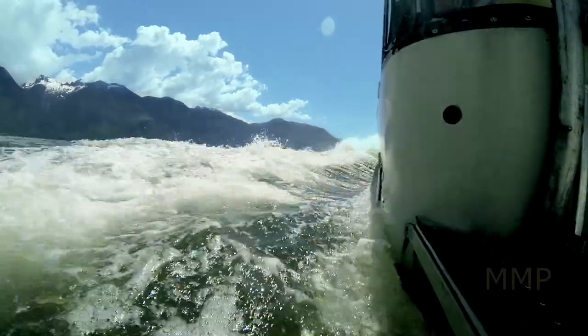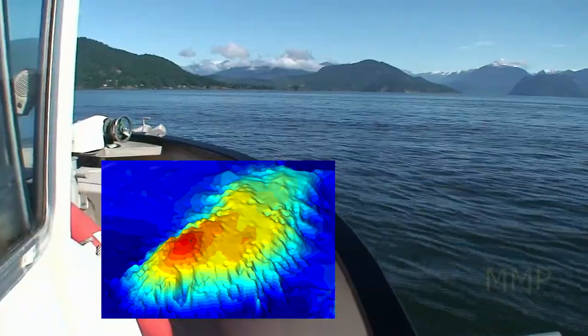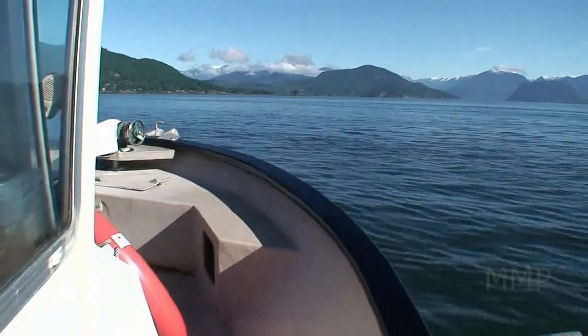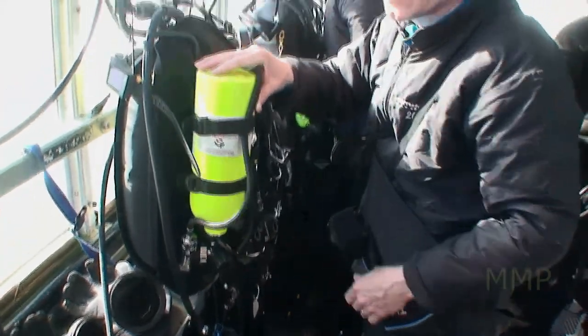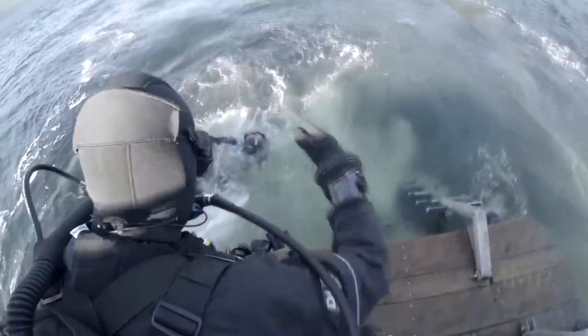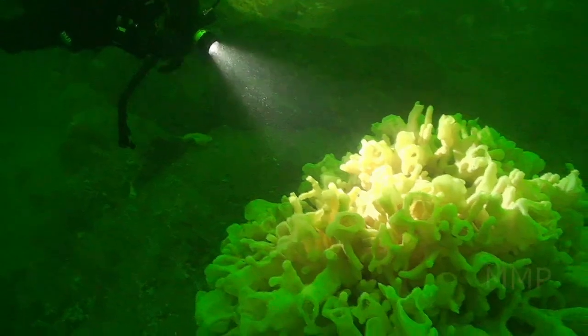Today we'll be diving the top of a small seamount known as the Halkit Point Deep Reef. Now that name is a bit of a mouthful, so some of the local divers have decided to call this dive site SpongeBob. When you make your first dive at SpongeBob, you understand why it's called that — there are yellow cloud sponges everywhere.